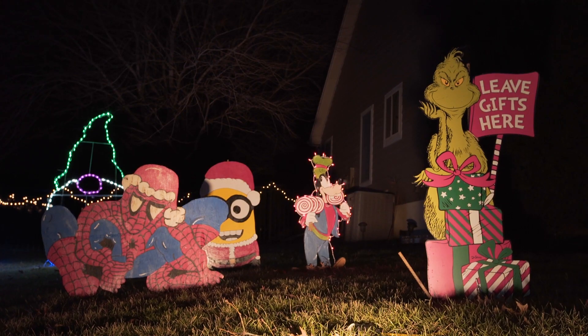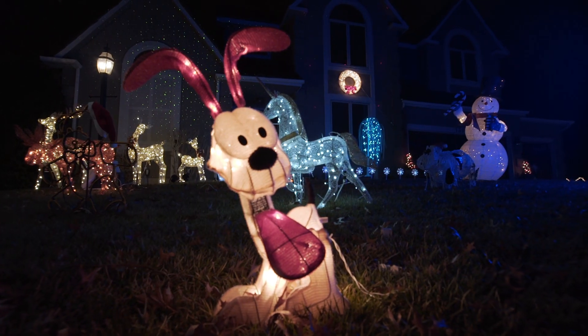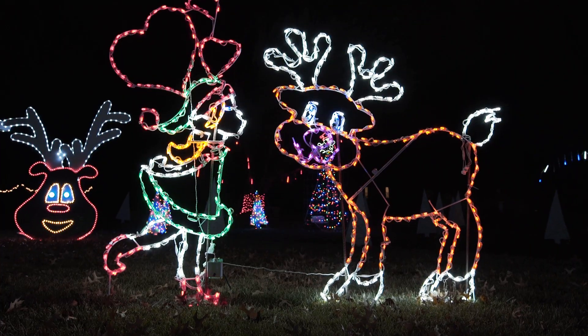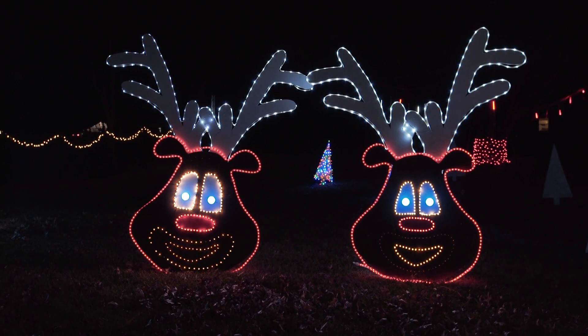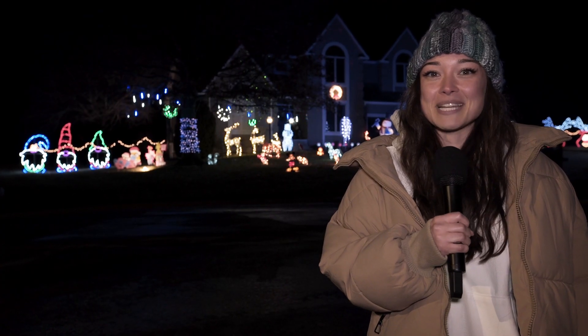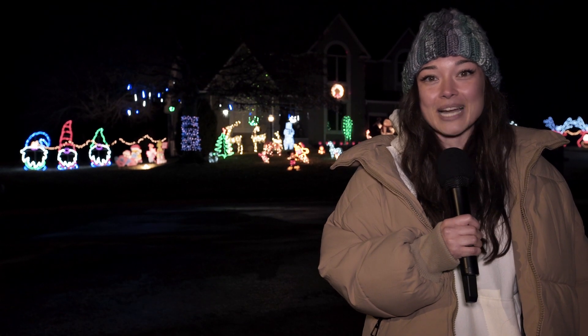We're here at 1320 Ranchero Road where this couple has been decorating for more than 30 years. To see this house and many more, check out the festive map of holiday homes on our website. I'm Jordan Winter and you've been watching Lawrence Times TV.